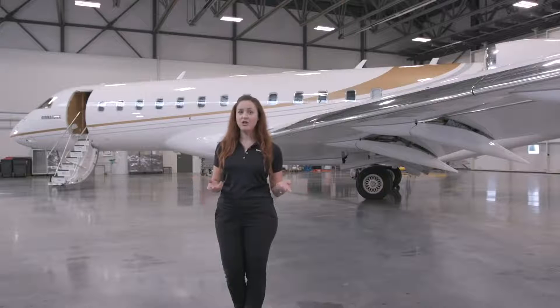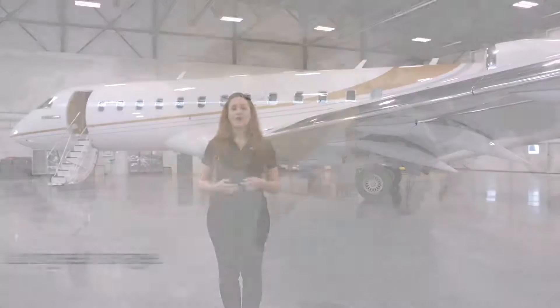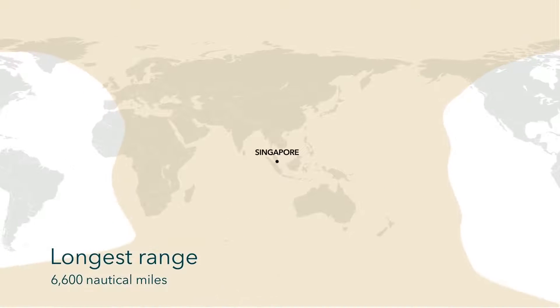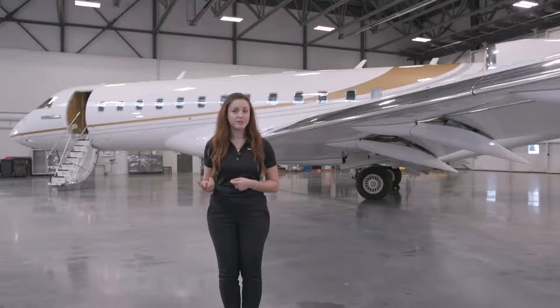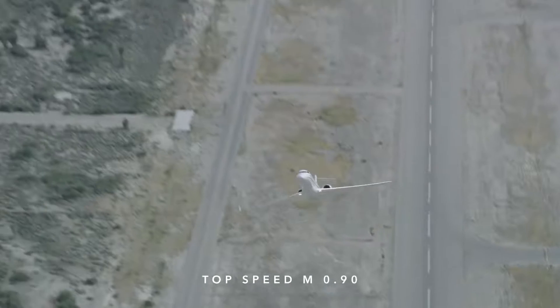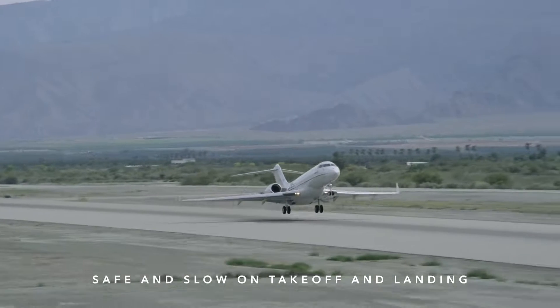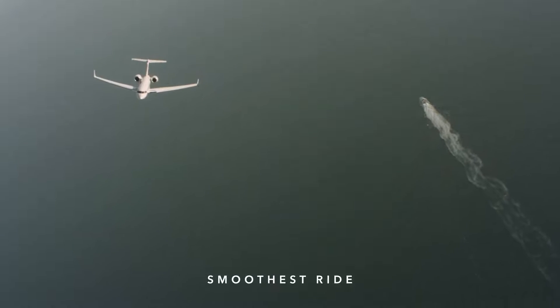In a nutshell, the Global 6500 aircraft wing was redesigned for optimal fuel efficiency, flying the longest range of its class with 6,600 nautical miles of range. It delivers on high cruise speed, capable of reaching a top speed of Mach 0.90. Yet it is safe and slow on takeoff and landing, and delivers the smoothest ride.